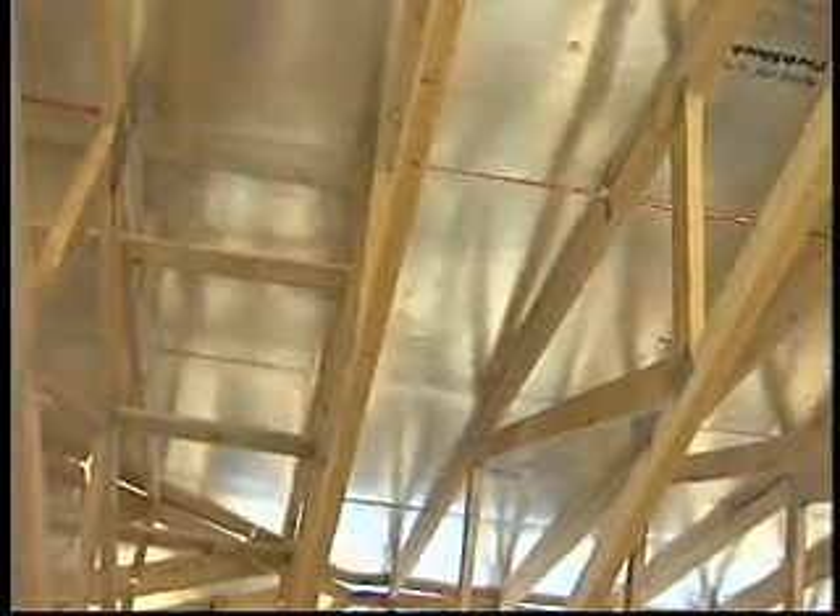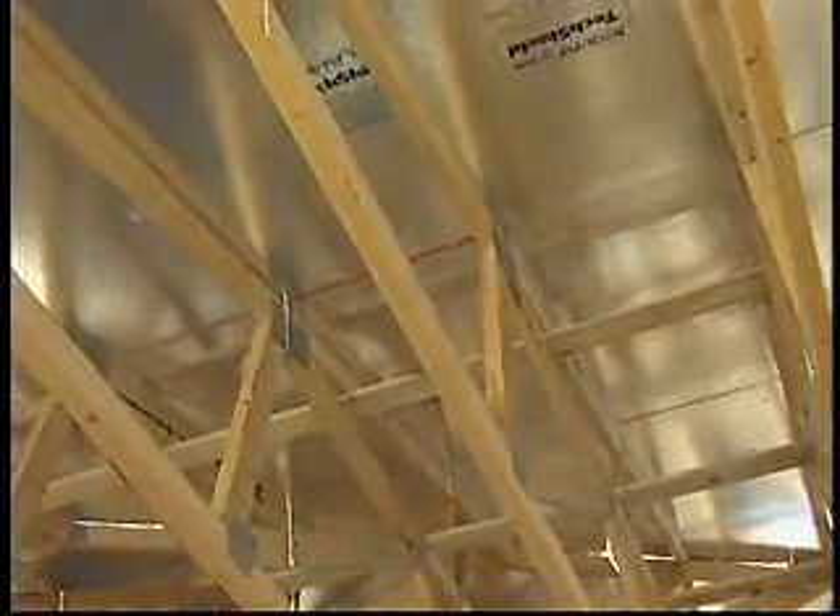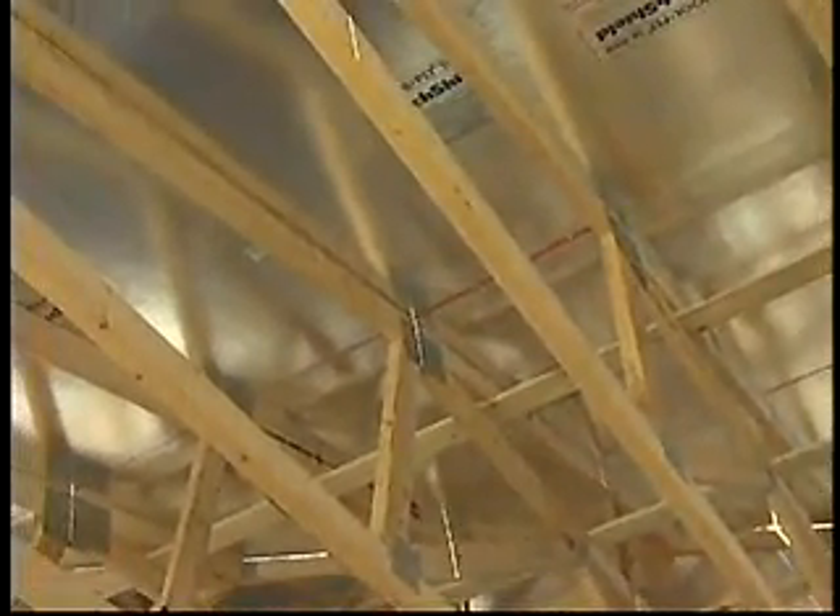Joining me today is John Ish, who's an energy specialist for the California Energy Commission. How can I use radiant barriers to meet the energy code here in California?